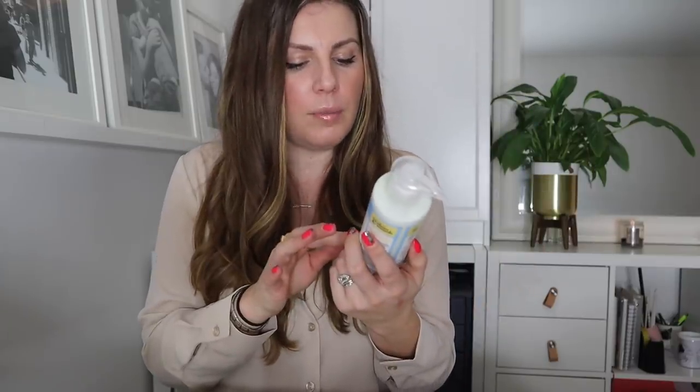I also got the Child's Farm Moisturiser for Ella because she wanted a new body lotion. Emma from the It's M channel said it's amazing, so we'll see. She got the grapefruit and tea tree one — the other option was unscented and we decided it probably smelled like baby cream, which she didn't want.